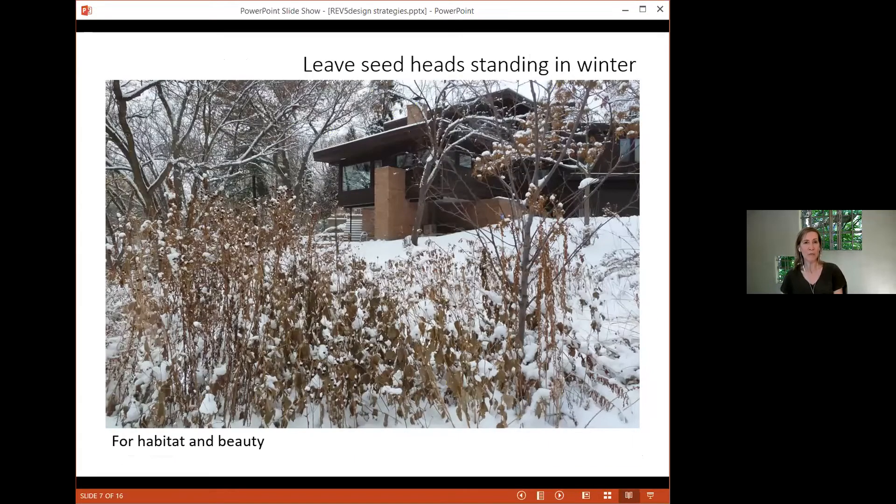You've got your plants and your conditions — you need to continue thinking about how you're managing your garden. I'll throw in a reminder about leaving seed heads standing in winter. For me it's habitat and it's beauty, and that's all I have to say about that.